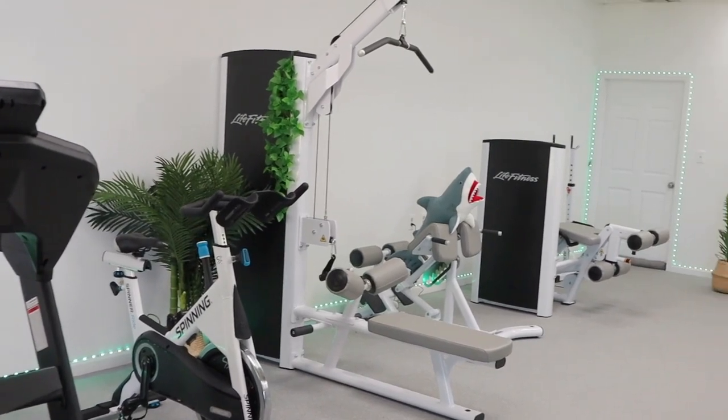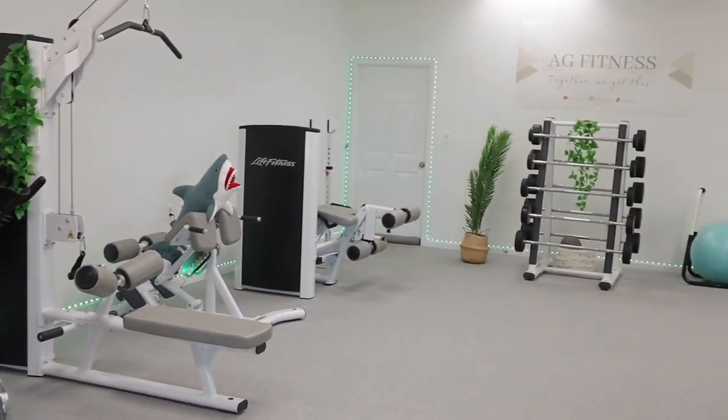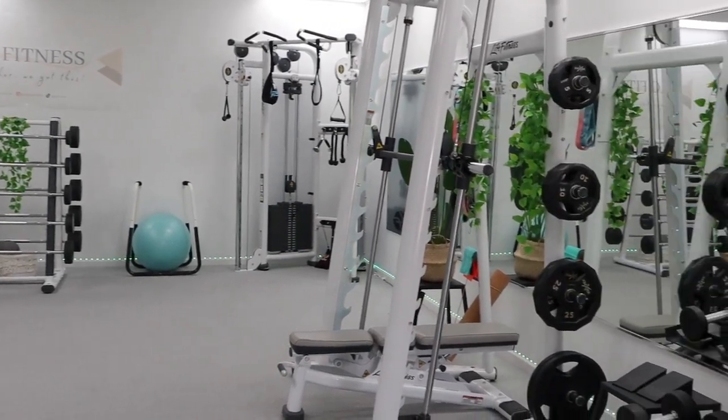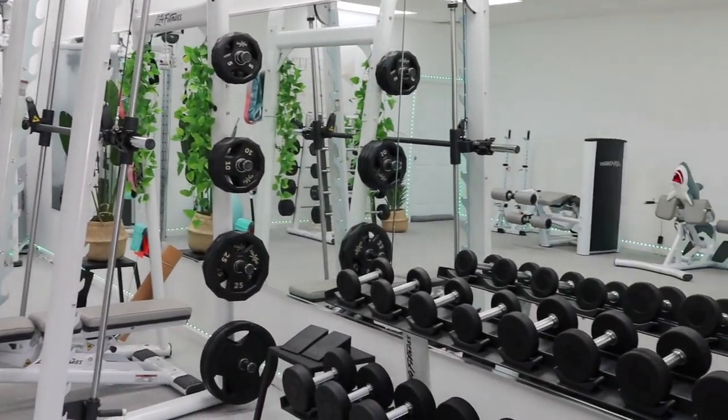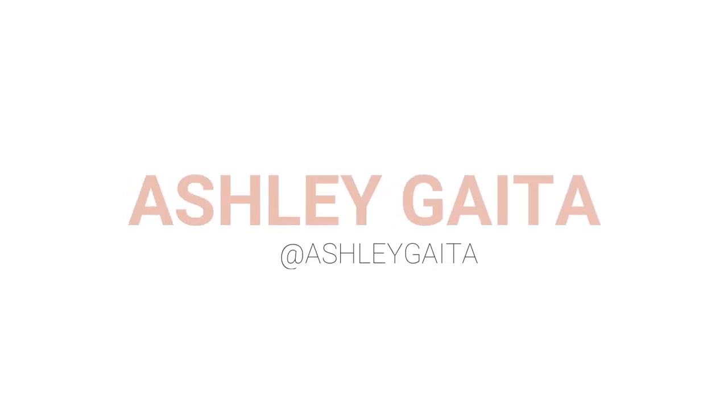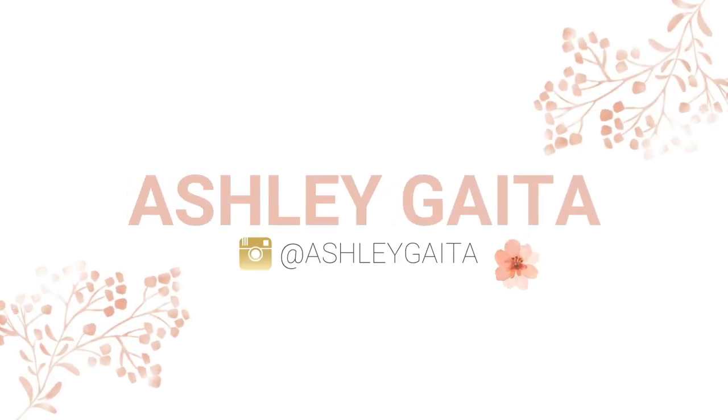What's up YouTube? Welcome to my gym. What's up you guys? Welcome back to the channel. Our gym is finally complete.